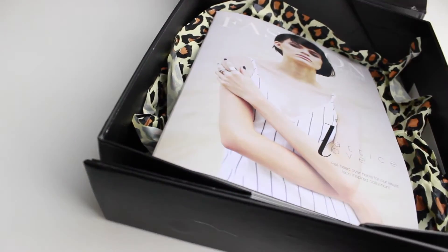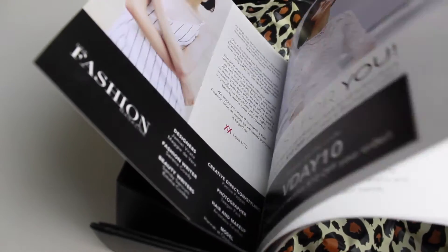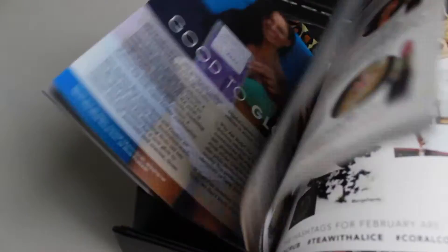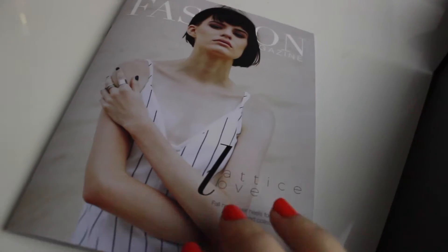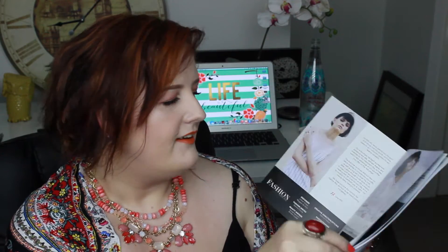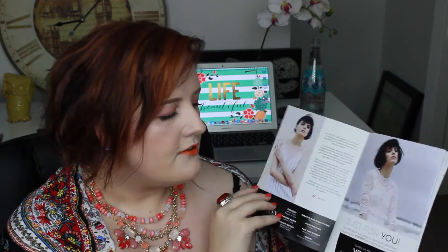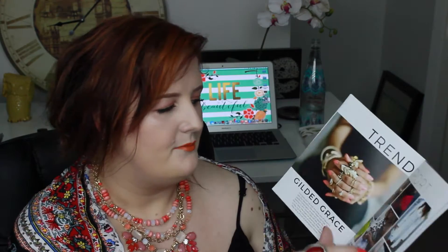Same as last time, the first thing you see when you open the box is your magazine, which as I've mentioned before, it is awesome. I really, really like this magazine. It just feels quality when you pick it up. It also gives you a rundown of everything that's in the box. There are also little coupons in the magazine as well, so it's worth having a really good browse through and picking up those coupons to save a little extra.